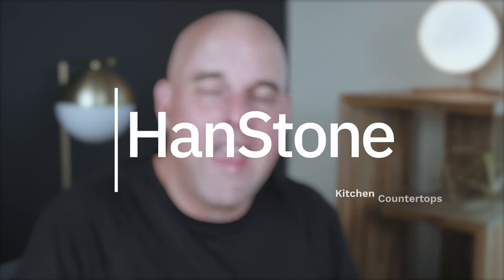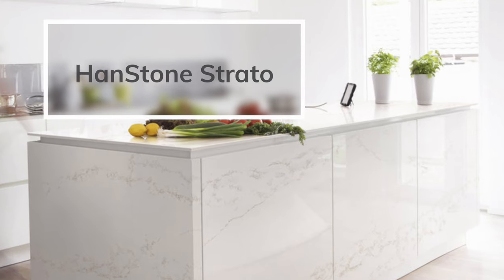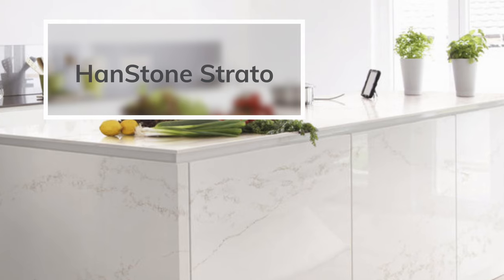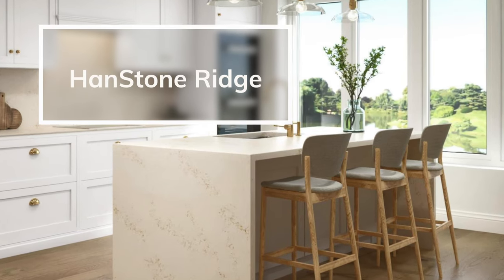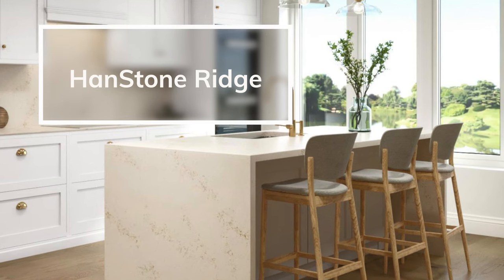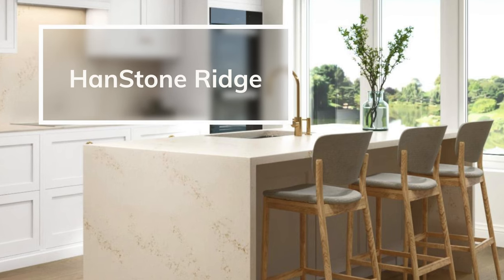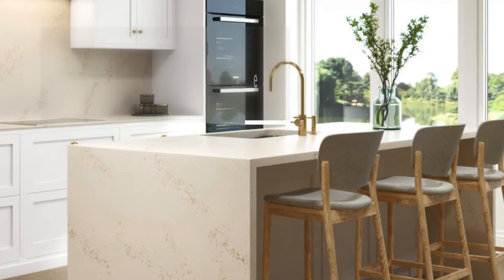There's also a company called Handstone that makes fantastic kitchen countertops. I highly recommend trying out Handstone Strata, which has a little bit of amber and a gold veiny look. Another one I recommend is Handstone Reg, which has just a touch of taupe, a little bit of gold beige, and off-white undertones. These are fantastic countertops that pair beautifully with Sherwin-Williams Creamy.